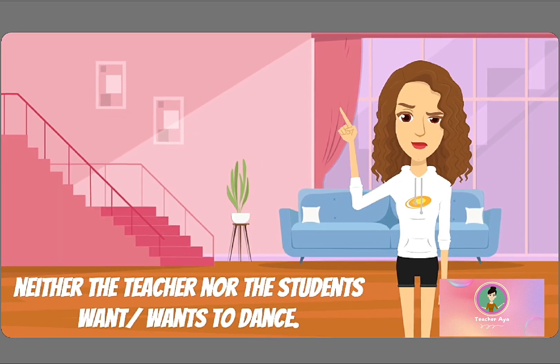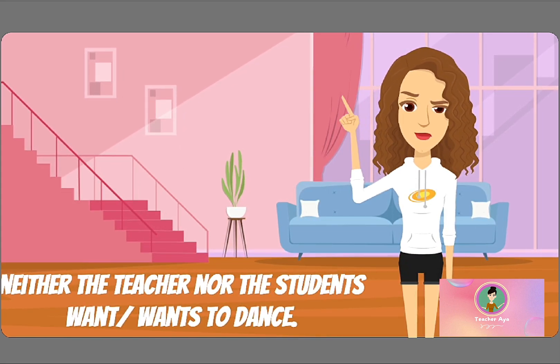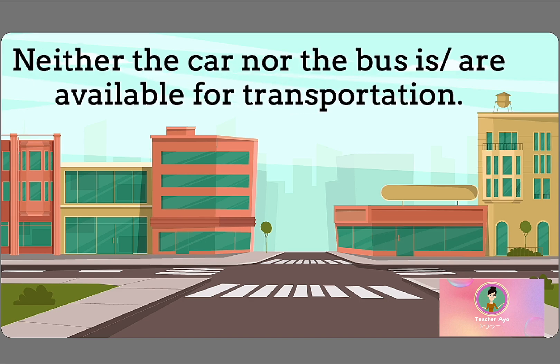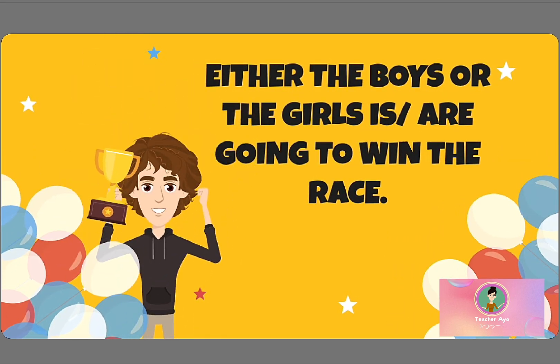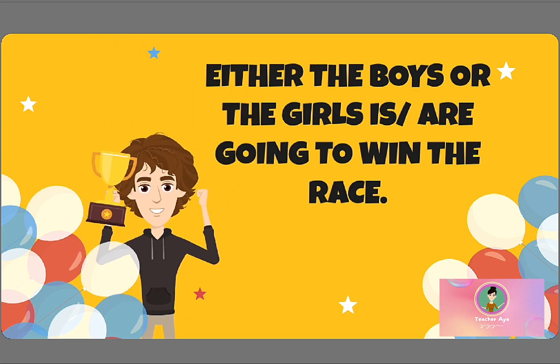Number three: Neither the teacher nor the students — want or wants — to dance today. Number four: Neither the car nor the bus — is or are — available for transportation. And number five: Either the boys or the girls — is or are — going to win the race.